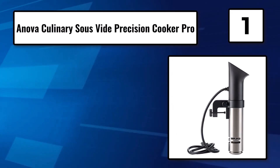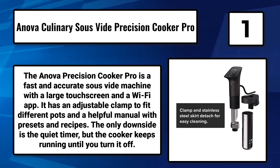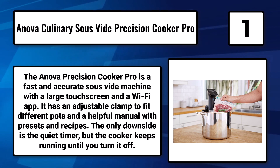Number 1: The Anova Culinary Sous-Vide Precision Cooker Pro. The Anova Precision Cooker Pro is a fast and accurate sous-vide machine with a large touchscreen and a Wi-Fi app. It has an adjustable clamp to fit different pots and a helpful manual with presets and recipes.